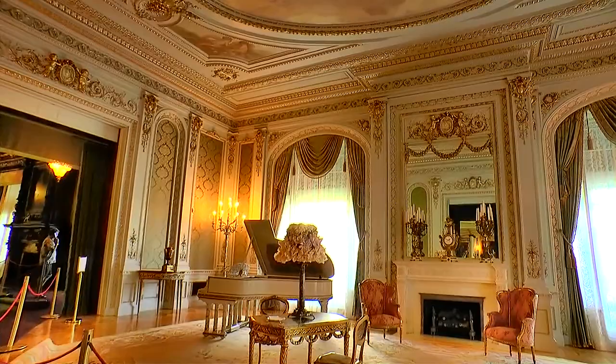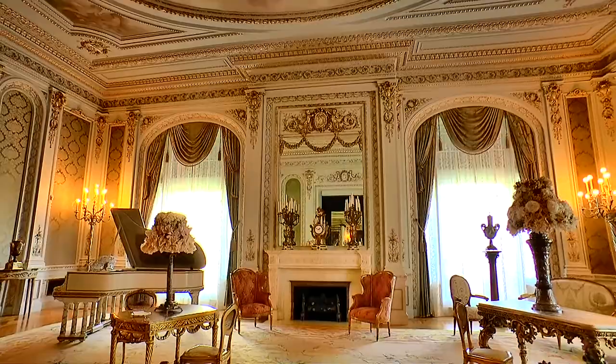Here we see the drawing room — silk wall coverings and draperies adorn this ornate Louis the 16th style room.